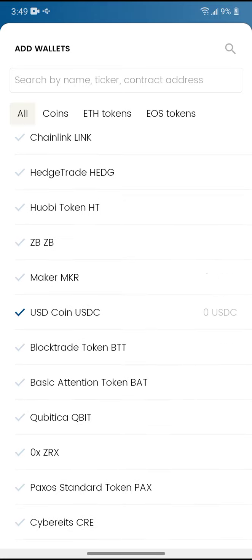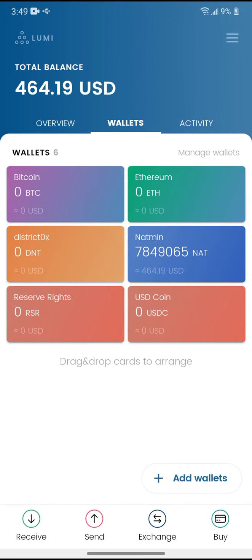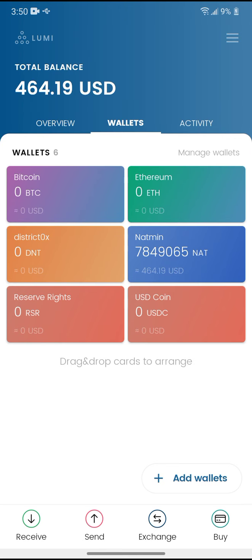So that's pretty much it for the Lumi wallet walkthrough. I do advise — if you are using BMX tokens, Natmin, or even Ethereum tokens — this is a great wallet to use. If you want to check it out, this is Lumi wallet. I like it so far; it's got great ratings and good reviews.